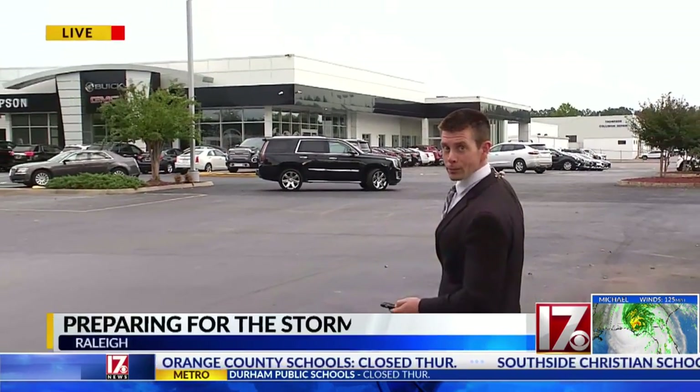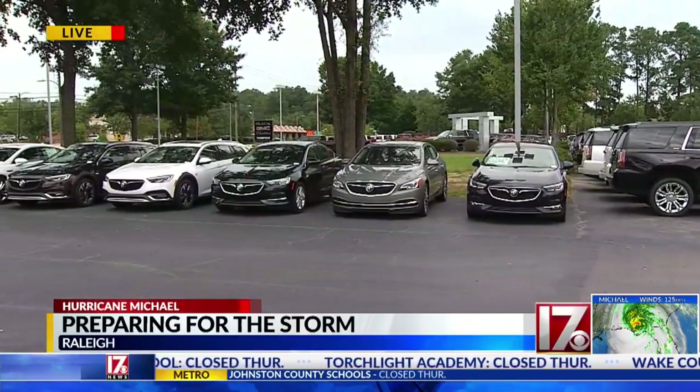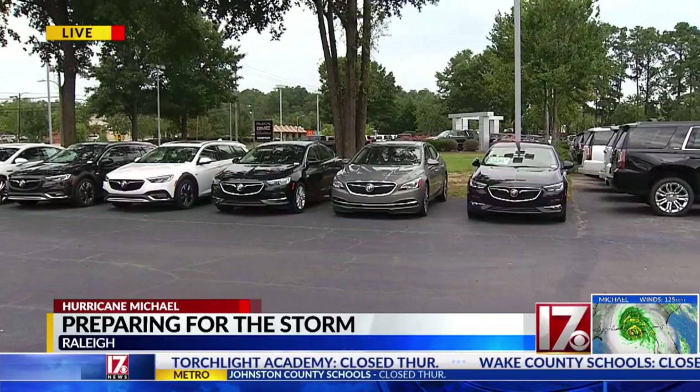We're near Crabtree Creek and all these spaces behind me where the cars should be are empty because they started moving them away from here just in case. People around here really aren't sure what tomorrow is going to bring, but some of them do not want to take any risks.